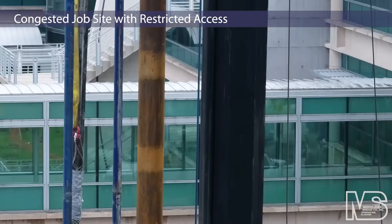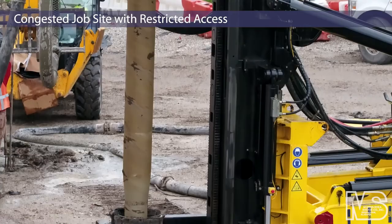Morris Shea installed 83 DeWall piles as deep foundation for the expansion of an office building that's being developed as a bank in Tampa, Florida.